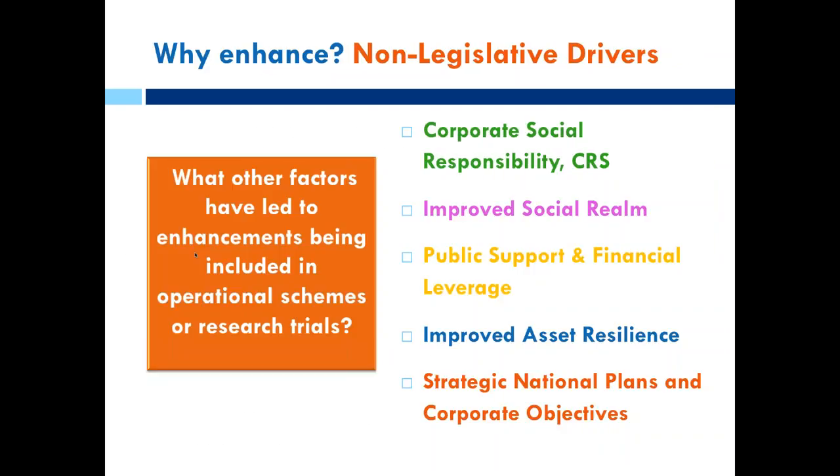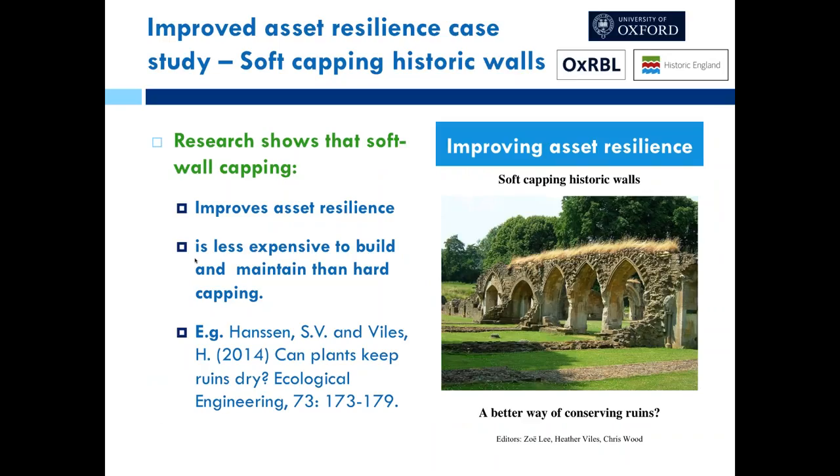Work has also been done in the heritage conservation sector — research to improve the asset resilience of historic ruins and properties, done to help achieve the national strategic plans and corporate objectives of Historic England and Historic Environment Scotland. This research has been pioneered by Professor Heather Biles. The impetus from Historic England initially was that ruins were decaying, hard wall capping was expensive and not justifiable across their entire portfolio of assets. A period of research followed, testing different soft wall cappings on structures such as ruins.